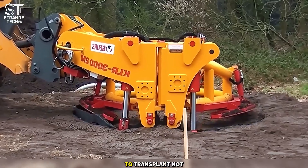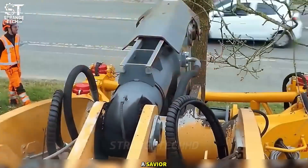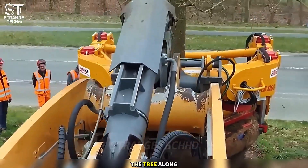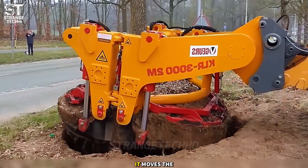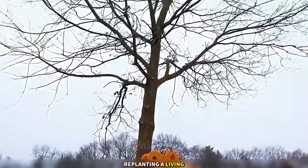When you need to transplant not seedlings, but a fully grown tree, Contact steps in like a savior. Its massive round shovel gently embraces the tree along with its roots, lifting it without causing harm. It moves the entire tree like a gentle giant, replanting a living being.